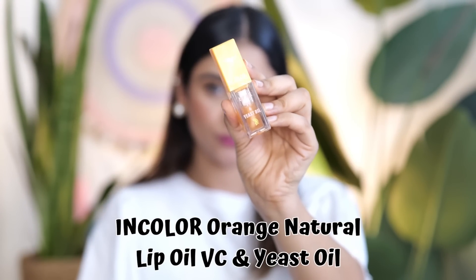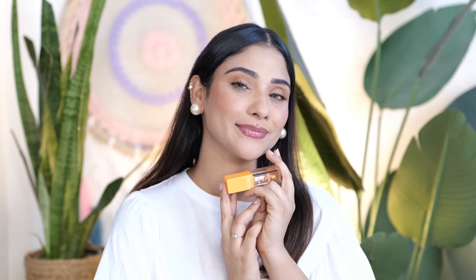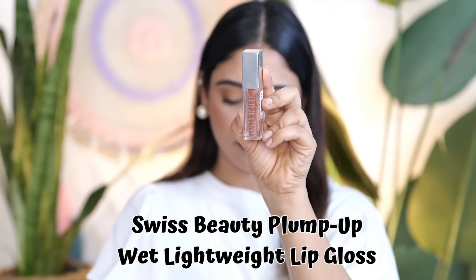Next is my favorite lip oil from In Color Cosmetics. I bought it for around 249 rupees. It is so hydrating — I love the wand and the texture. This super hydrating lip oil is my best find at a reasonable price. You can buy it from Amazon. There are other variants and it contains vitamin C and East oil, so it is very hydrating.